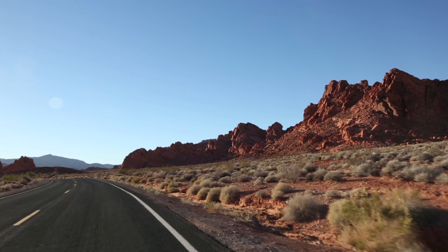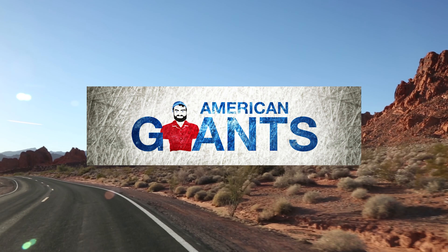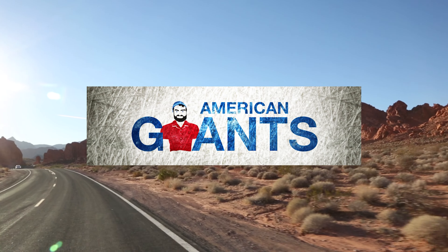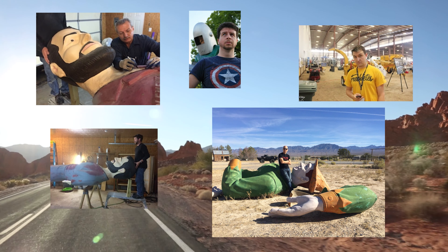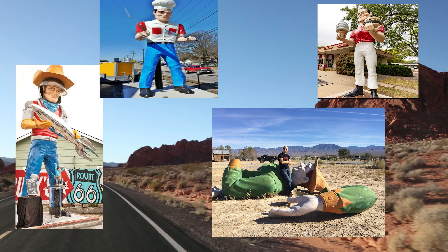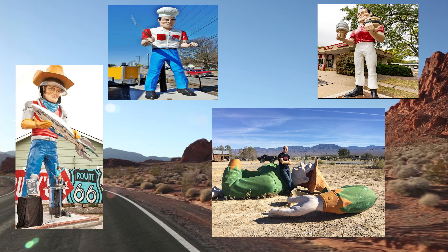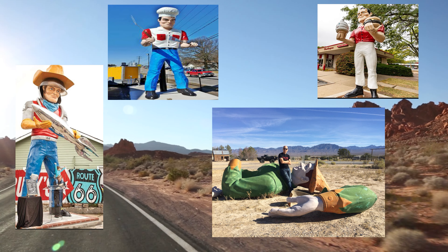As we promised in the beginning, we want to take a moment to mention a group of people called American Giants. This group is completely dedicated to the restoration of existing Muffler Men and women all across the U.S., not to mention the fact that they have begun producing their own Muffler Men as well. Hats off to these great people and what they're trying to do to restore the history of the Muffler Men.